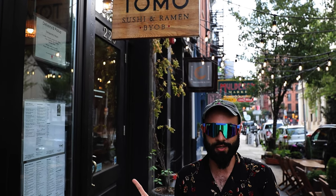Philadelphia has so many great food options and right now we are here at Tomo Sushi Bar and it's delicious. If you're vegan, this is a great place. Even if you're not vegan, this is amazing. I highly recommend this place. It's super delicious.